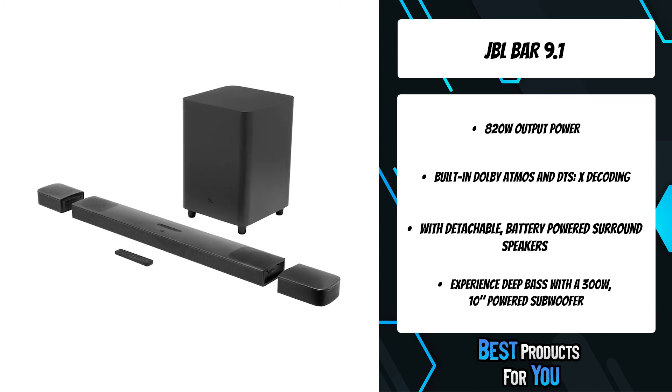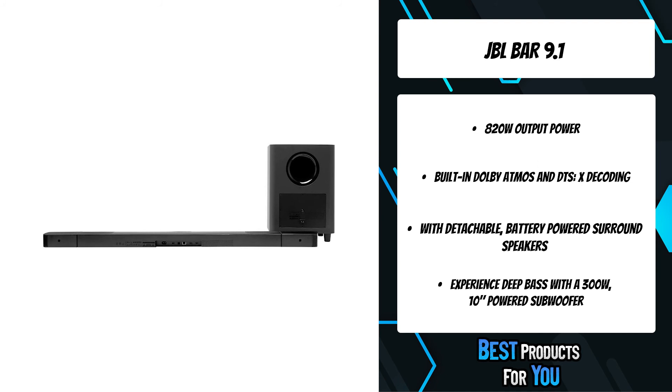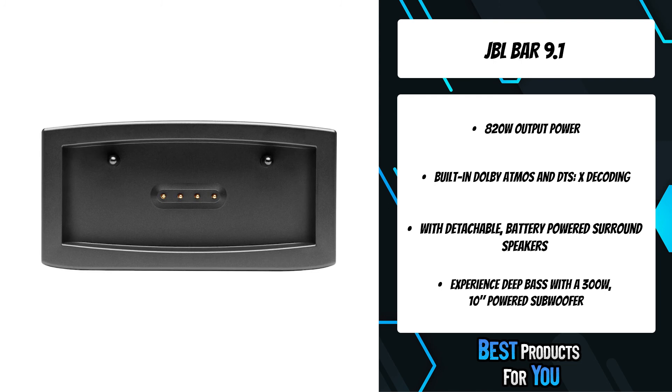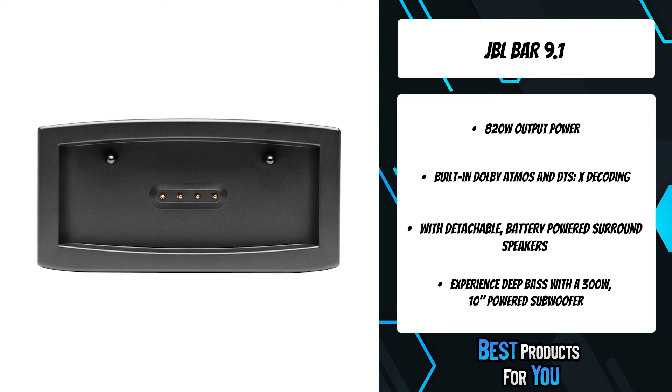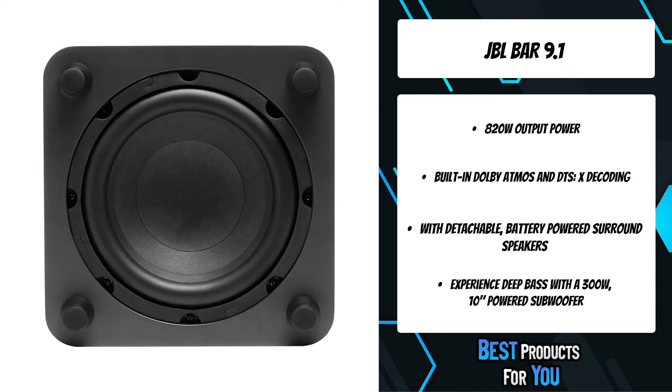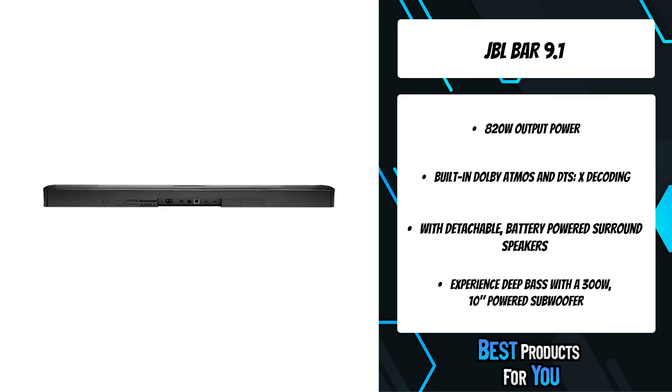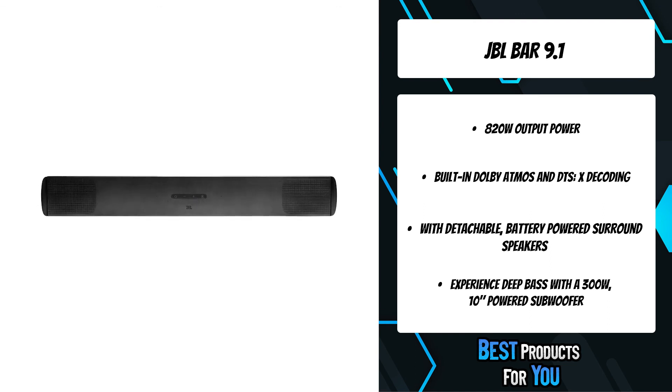Built-in batteries mean audio freedom. Place the two detachable surround speakers anywhere in your room to enjoy an incredible audio experience. After 10 hours of playback, simply dock them to the soundbar to recharge. With 820 watts of system output power, you'll hear your movies, games, and music like never before. Let the immersive, powerful sound take your viewing or gaming experience to the next level.